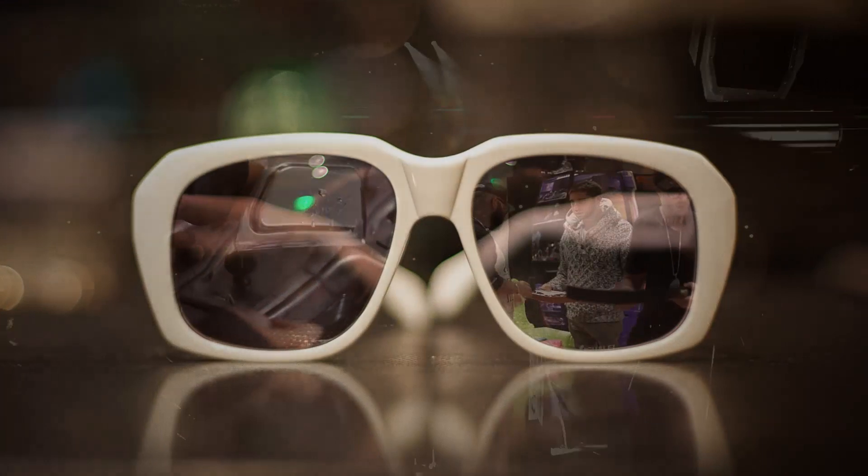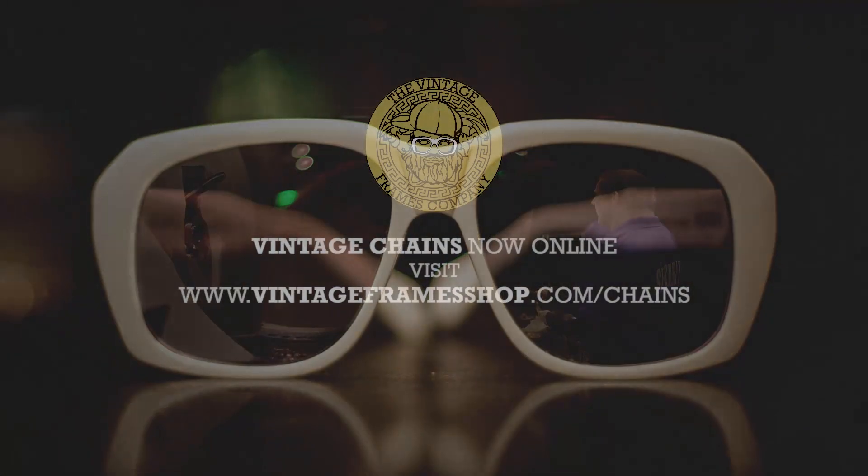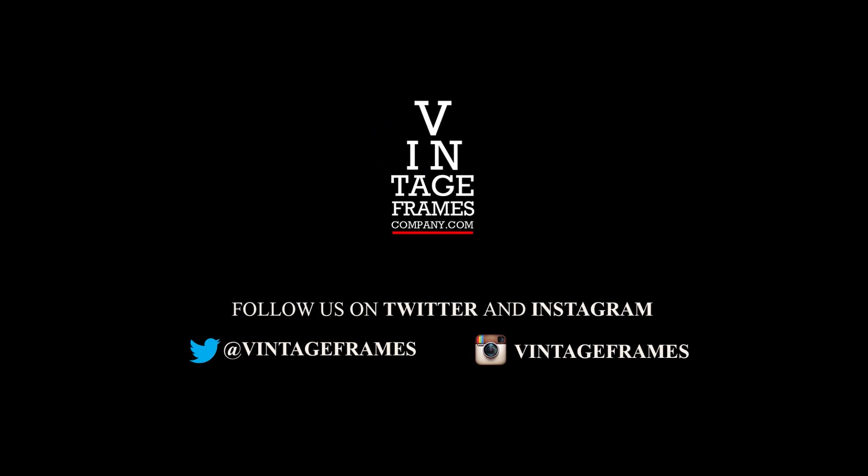My name is Corey Shapiro and I'm the head maniac of Vintage Frames. I love you. Let me see you next time.